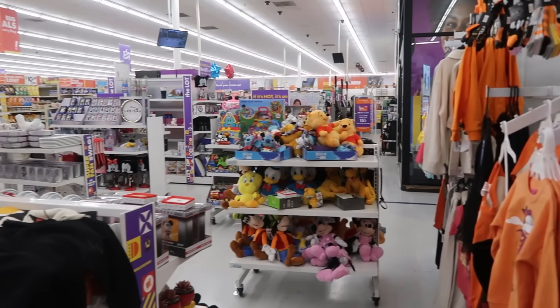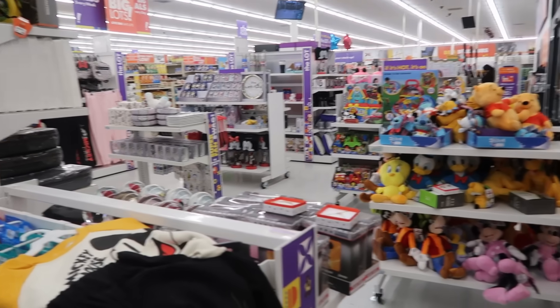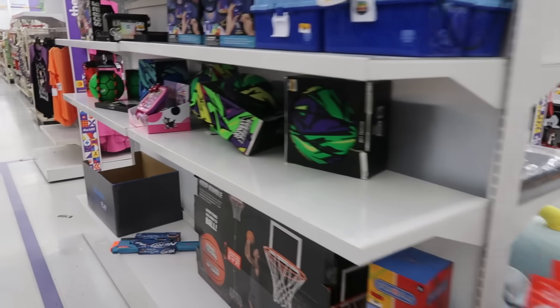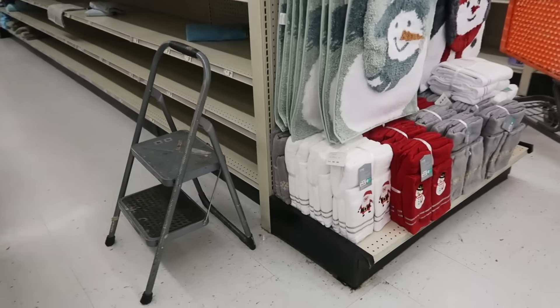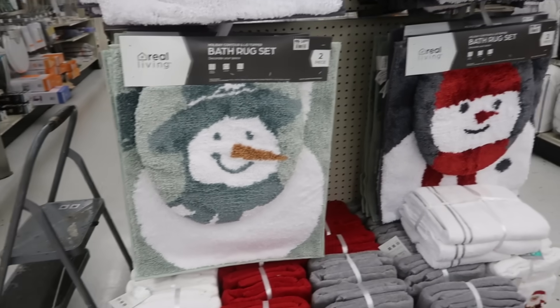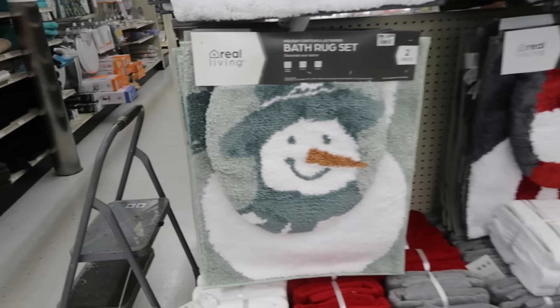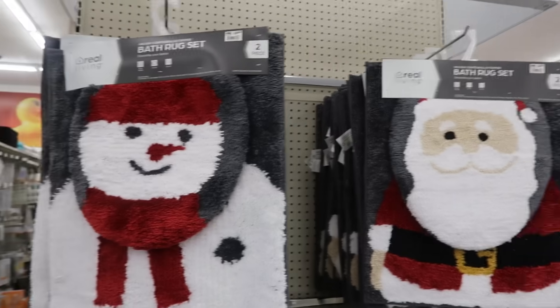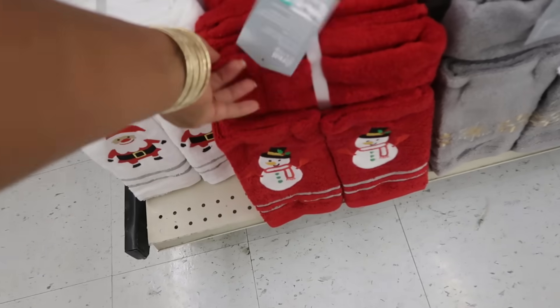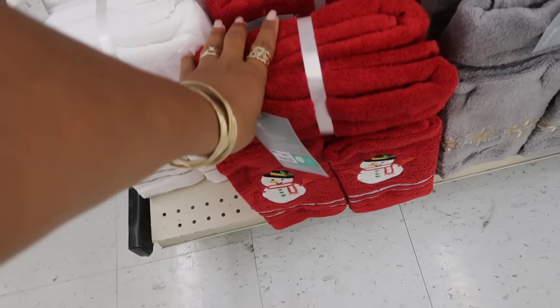So that's it up here in this little section. Do not get mad at me if we see some Christmas stuff — and right here, $15 for the sets. I do like the green. And then you have Santa up there. $15 for the towels — a set of towels — it's four pieces.